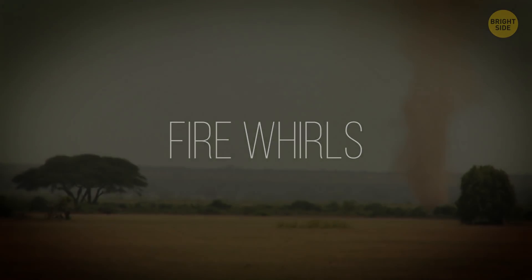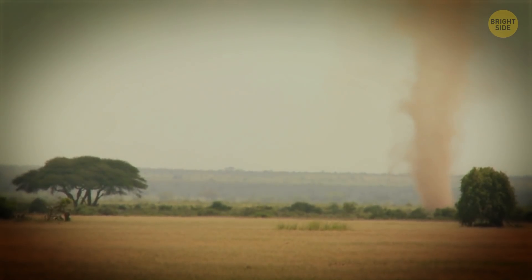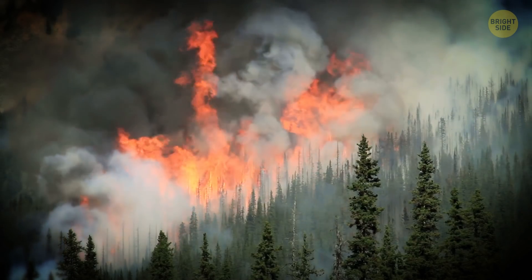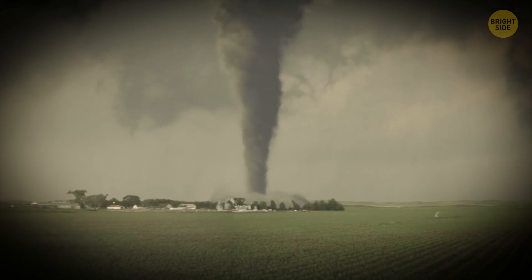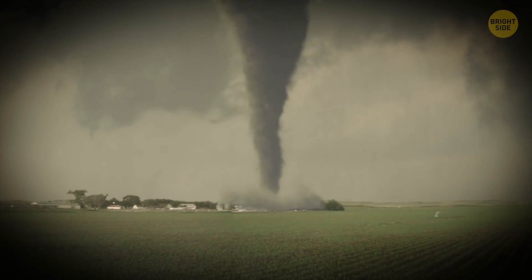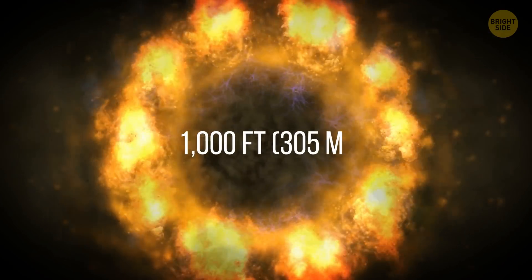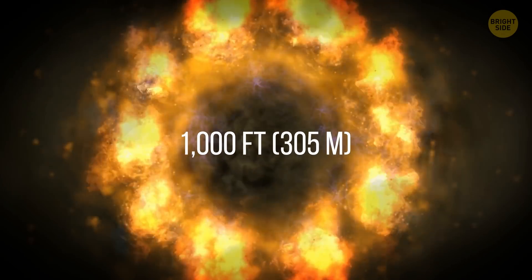Fire Whirls: Fire whirls look like spinning columns of ash and flames. They begin with a swirl of wind, which then combines with the heat from a raging fire. This creates a rotating eddy of air that grows into a vortex that pulls in burning debris. Particularly huge fire whirls can reach 1,000 feet in height.